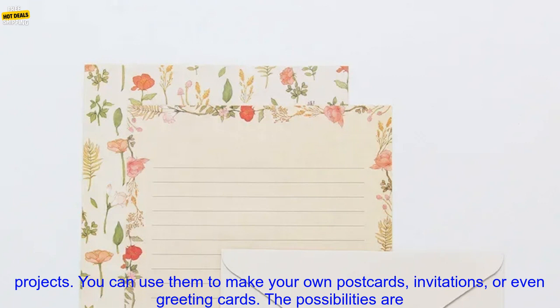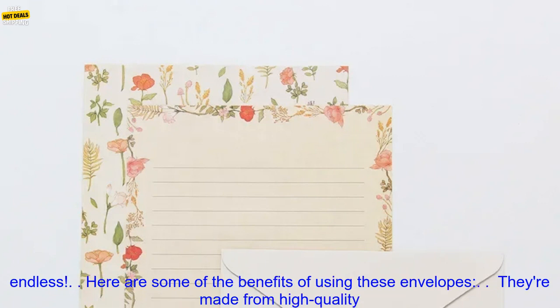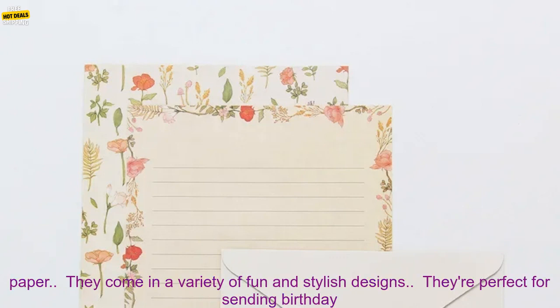The envelopes are also great for DIY projects. You can use them to make your own postcards, invitations, or even greeting cards. The possibilities are endless.